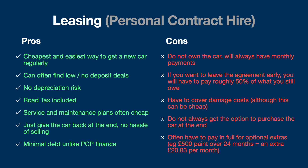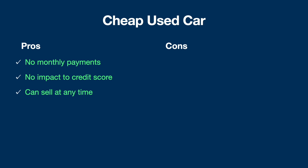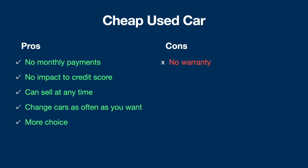In terms of buying a cheap used car, there are no monthly payments and no impact to your credit score, so you don't have to worry about the application process. You can sell the car at any time, change as often as you want, and there's more choice available.